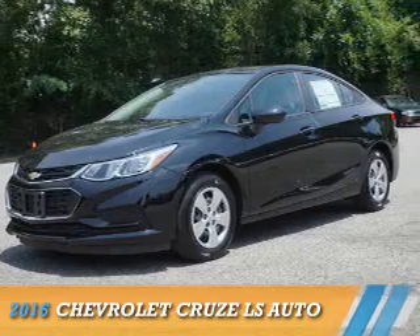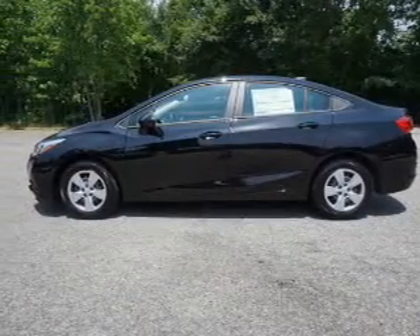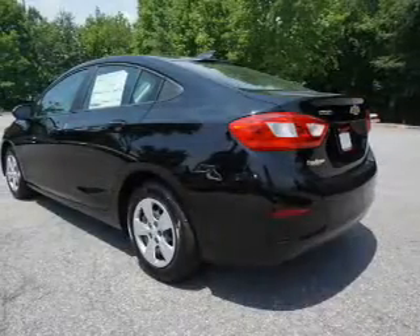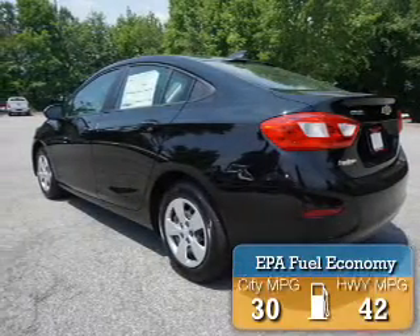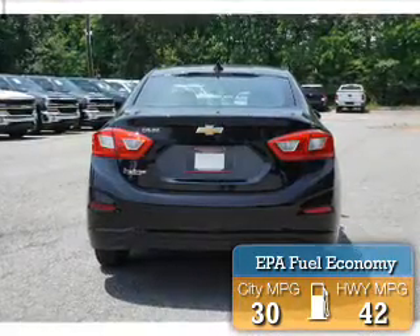Presenting the 2016 Chevrolet Cruze. It's powered by Front Wheel Drive, a 1.4 liter 4-cylinder engine, and a 6-speed automatic transmission. Great fuel efficiency saves you money by requiring fewer trips to the gas station.